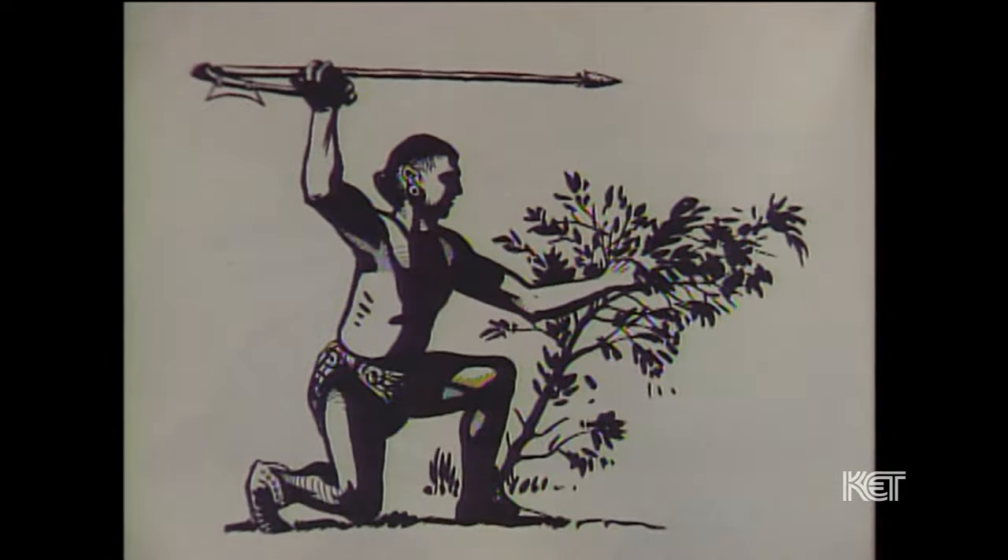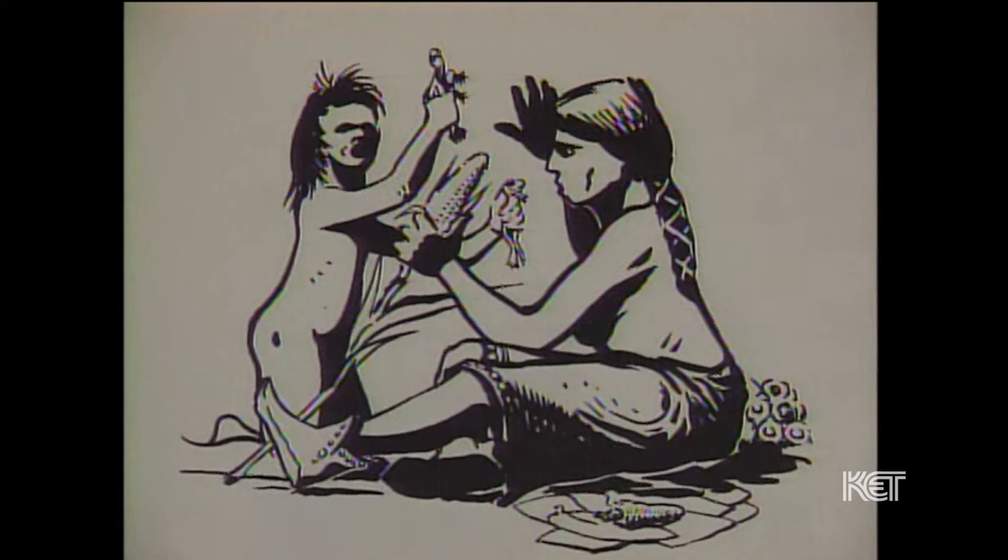The Woodland peoples in general were a hunting, gathering, and gardening people. They were the ones who built so many of the obvious mounds in central Kentucky.